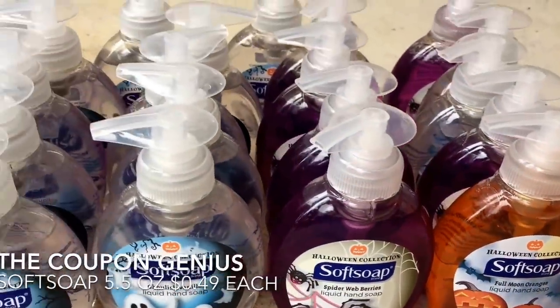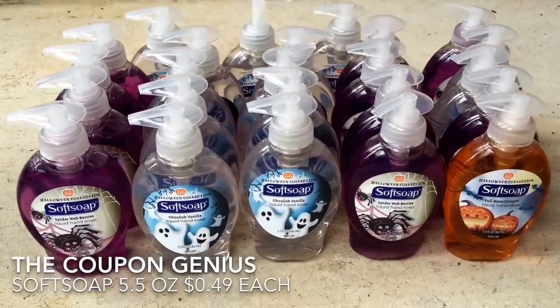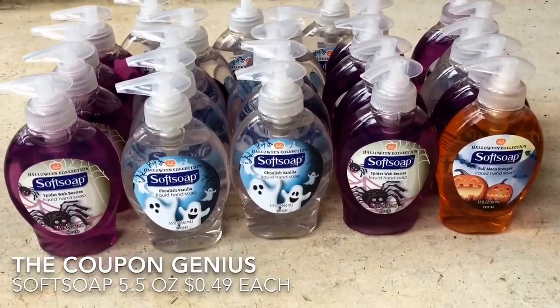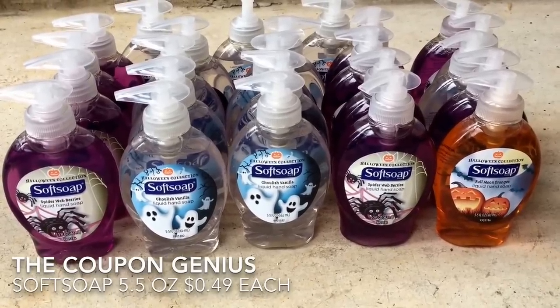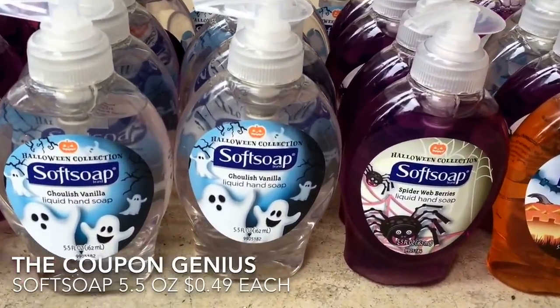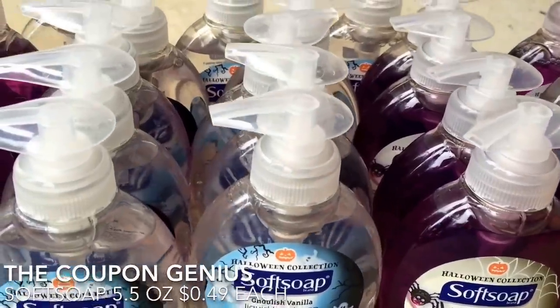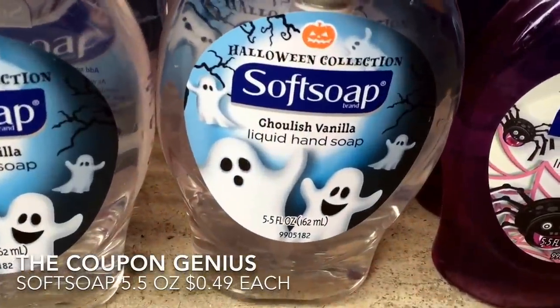But by the time I upload this, more than likely they will be down to nine cents. The reason for that: they go on clearance depending upon your store. I got them at 49 cents, which was a day after Halloween, so they went to 50 percent off, and again by the time I upload this they will be down to nine cents each.